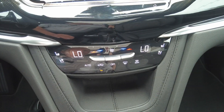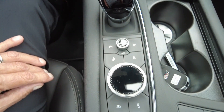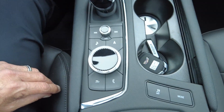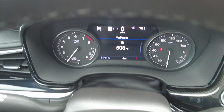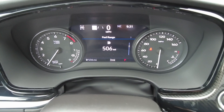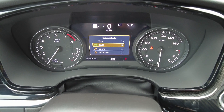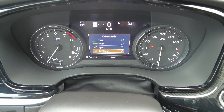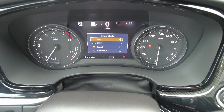Dual climate control, heated and ventilated front seats, volume and audio controls. Here's where your driving modes are — you can see Touring, All-Wheel Drive, Sport, and Off-Road. You can set whichever mode you want.